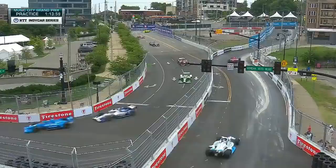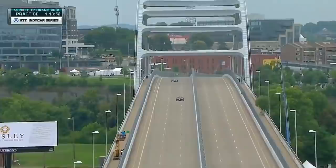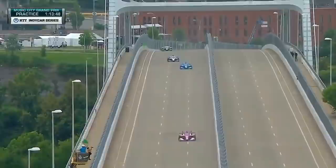Not only will the drivers get to race past Nissan Stadium, home of the Tennessee Titans, but they'll also race straight across the famous Korean War Veterans Memorial Bridge, which spans the Cumberland River. The drivers immediately get to test out how far they can get away with track limits in the first two free practices.